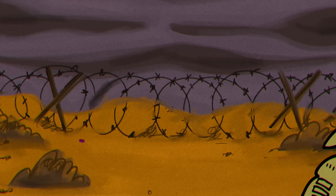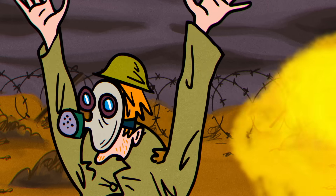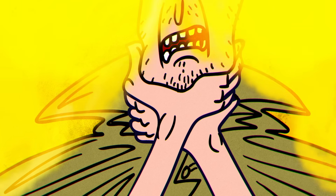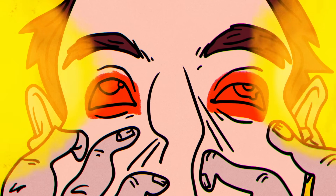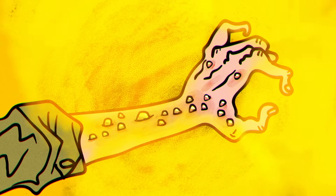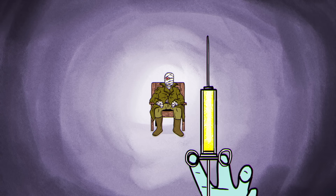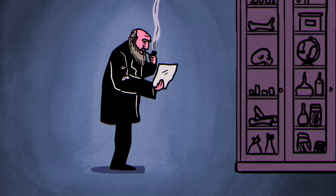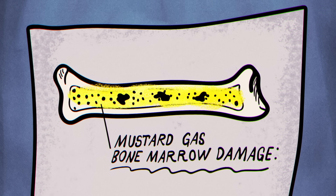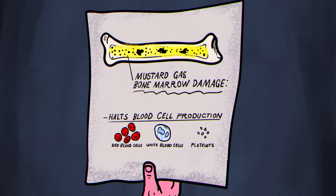During World War I, one of the horrors of trench warfare was a poisonous yellow cloud called mustard gas. For those unlucky enough to be exposed, it made the air impossible to breathe, burned their eyes, and caused huge blisters on exposed skin. Scientists tried desperately to develop an antidote to this vicious weapon of war. In the process, they discovered the gas was irrevocably damaging the bone marrow of affected soldiers, halting its ability to make blood cells.